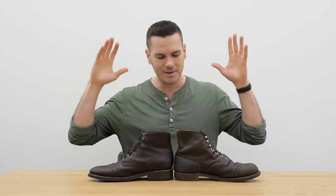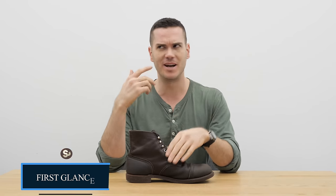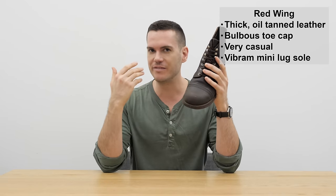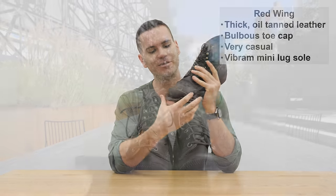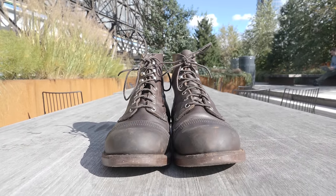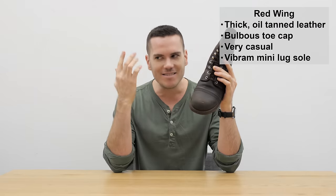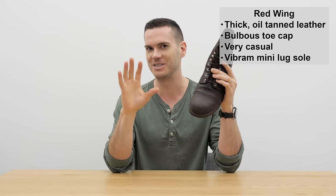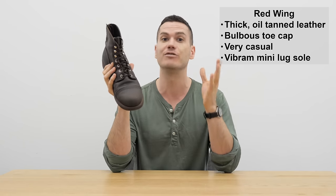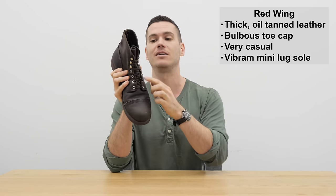Let's start with a general look at the aesthetics so you can get an idea of what kind of wardrobe they might fit into. The Iron Ranger is a really old-fashioned boot, modeled after what the iron miners used to wear in the Mesabi Iron Range in Minnesota. The thing that leaps out at you the most is the toe cap — it's pretty round, a true toe cap with two layers of leather, and it justifiably gets called 'clown shoes' sometimes. It's bulbous.